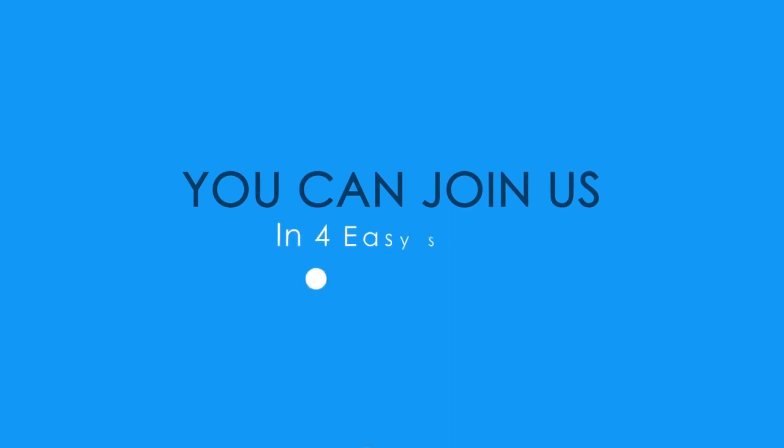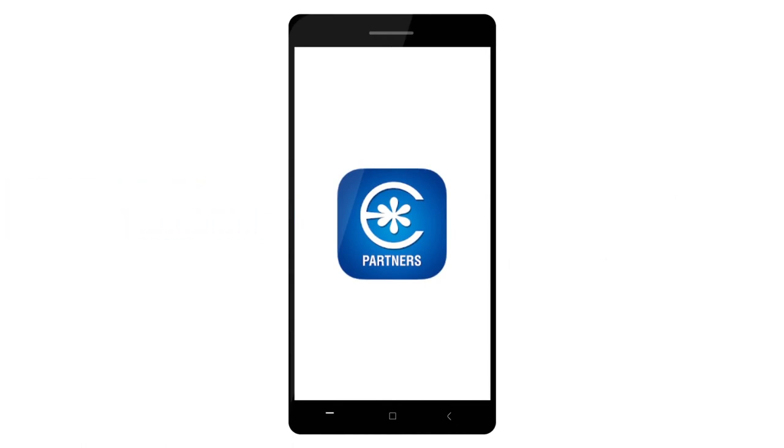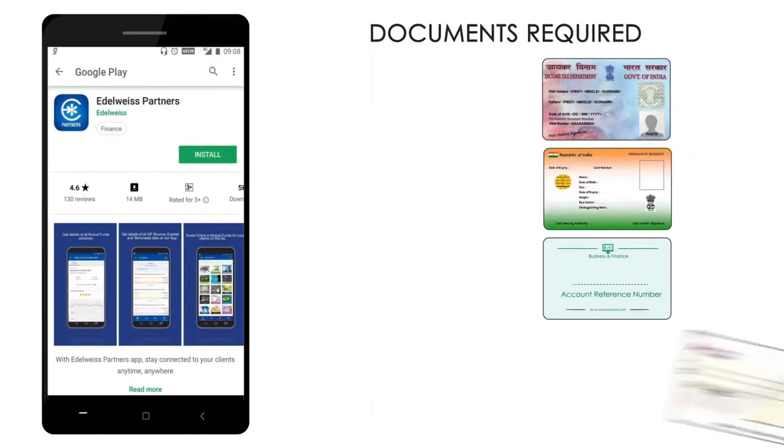You can now join us in just four easy steps. But before we begin, download our mobile app from Google Play Store and keep the below documents handy for registration.